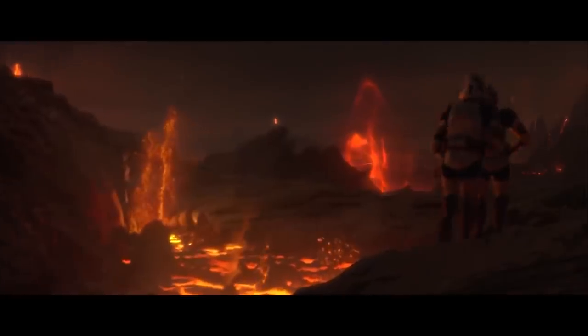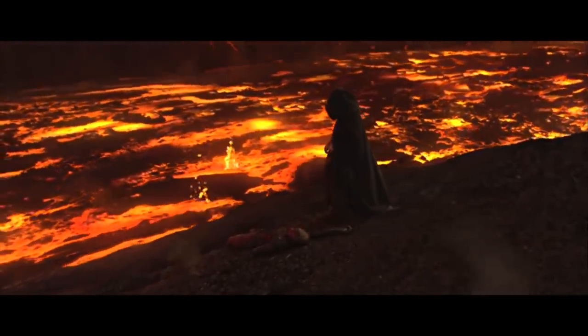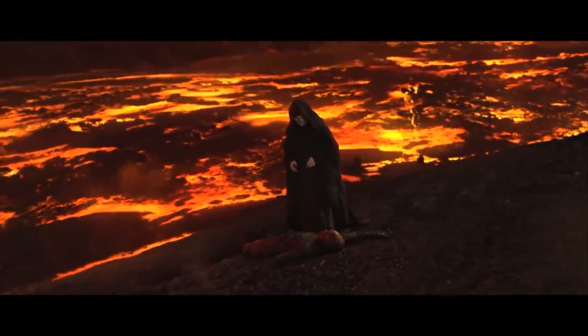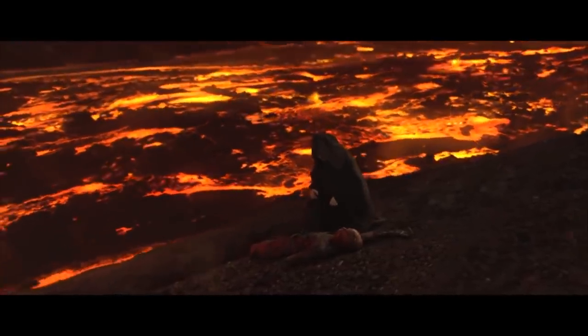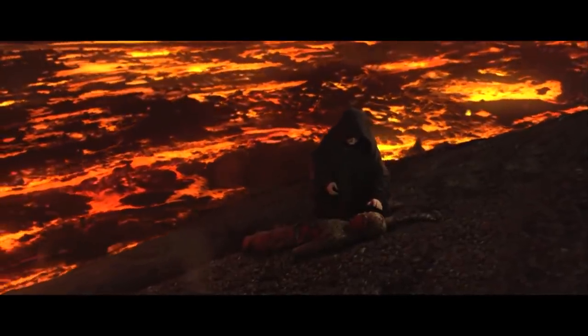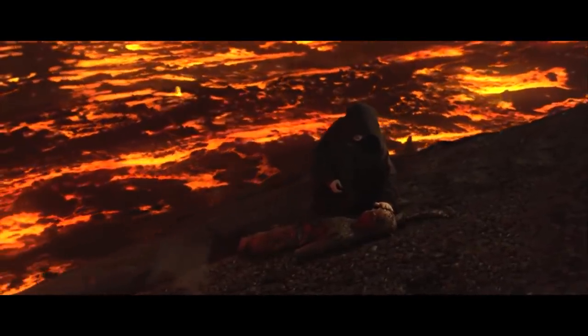I find these little snippets of Vader losing his suit help us better see him not just as this angry tyrant, but really for what he is — which is, in my opinion, the most depressed and sad villain of all time. Ironically, if he wasn't so miserable, he would never have been so feared and powerful.